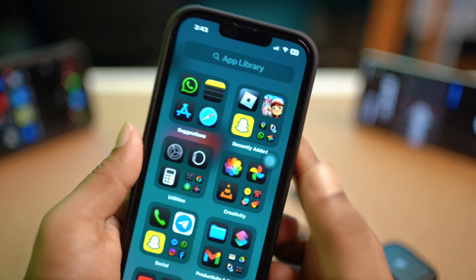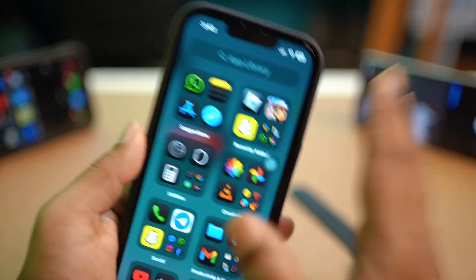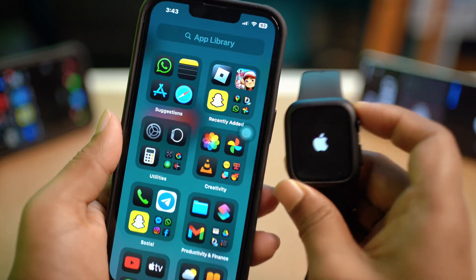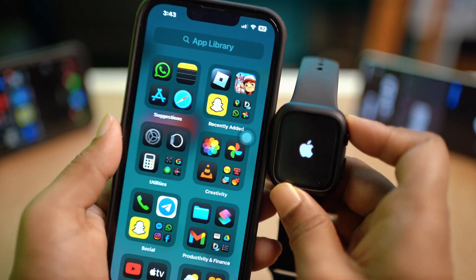After following all of that, if you still face any problems receiving WhatsApp notifications on your Apple Watch, please let me know in the comment section. See you guys soon.